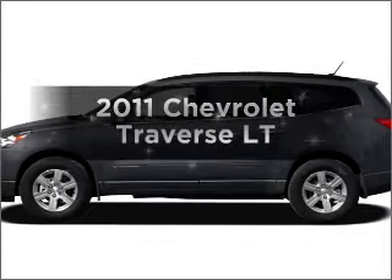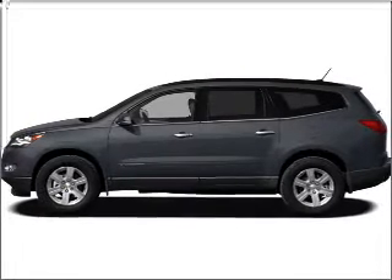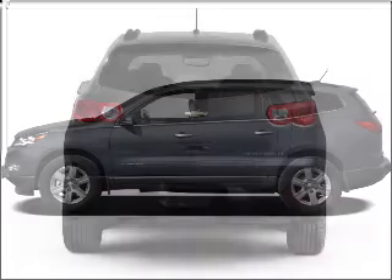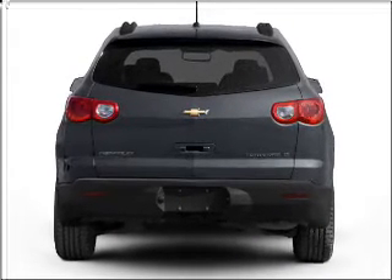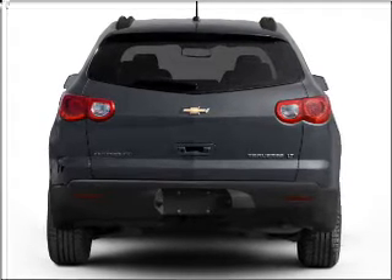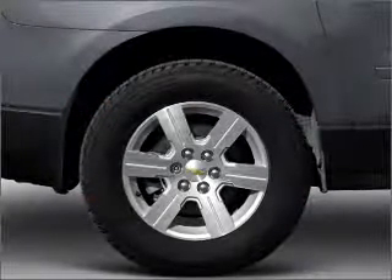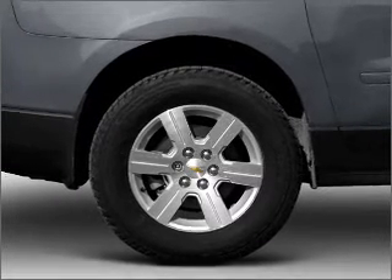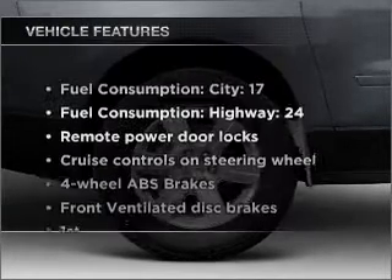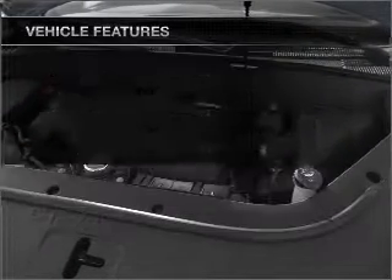Presenting the 2011 Chevrolet Traverse — this is the set of wheels you've been looking for, with a reliable 6-cylinder engine that responds smoothly to its 6-speed automatic transmission. GPS navigation will guide you to your destination. Premium wheels give a more luxurious look. You will appreciate the safety feature of anti-lock brakes. Heated seats comfort you on cold winter days. With these notable features, you won't want to miss out on the opportunity to own this amazing ride.